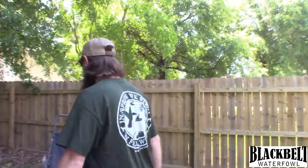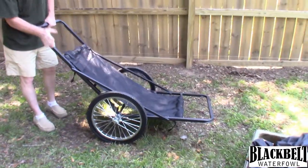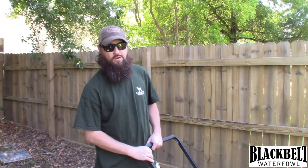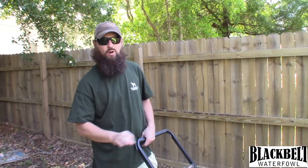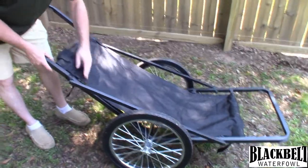Another thing you can get is a deer cart. You can pick one up online — I got this one from Rogers.com, they've got them on sale right now for $79.99, normally around $140. I put this thing together in about five minutes, no tools needed, very easy. It's got a removable black bottom you can take off and expose the bare framework. The best thing about it is it works in conjunction with the sled — I'm going to put the sled on here and show you how it works for walking hunting in dry fields or flooded marsh.